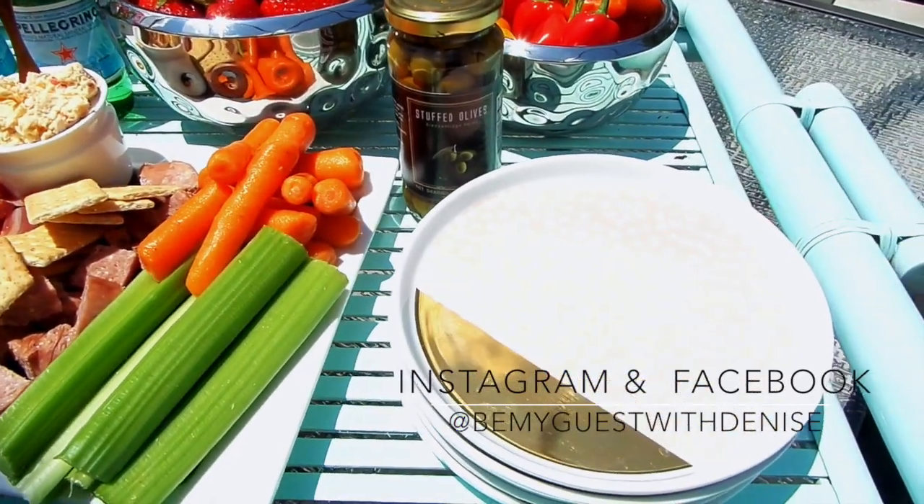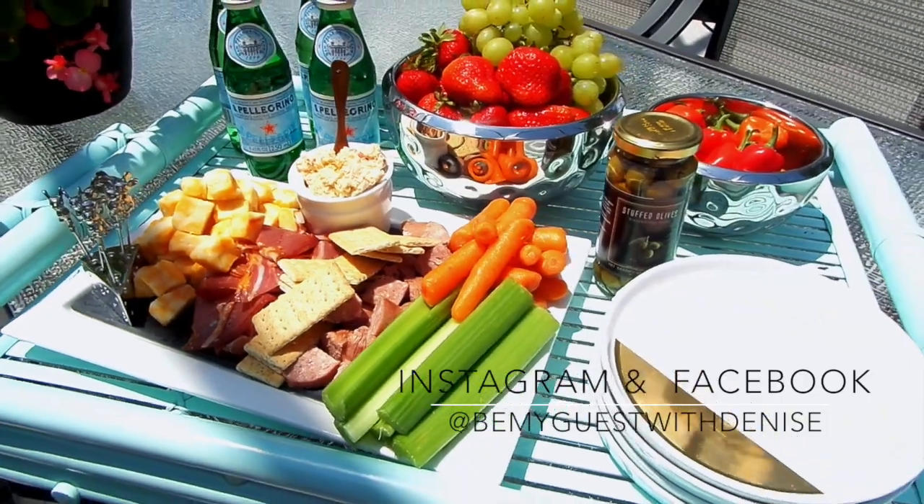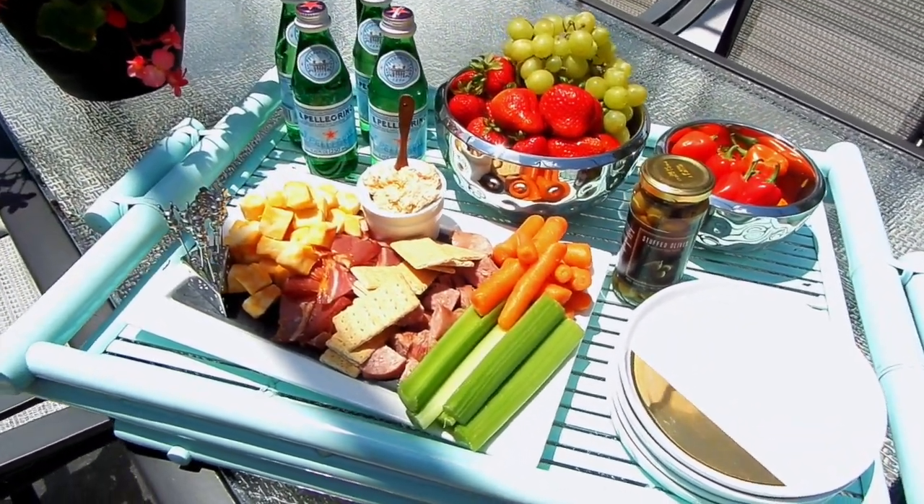You can follow me on Instagram and Facebook at Be My Guest with Denise, and let me know down below what is your go-to snack or meal for unexpected guests. Thank you all for watching!